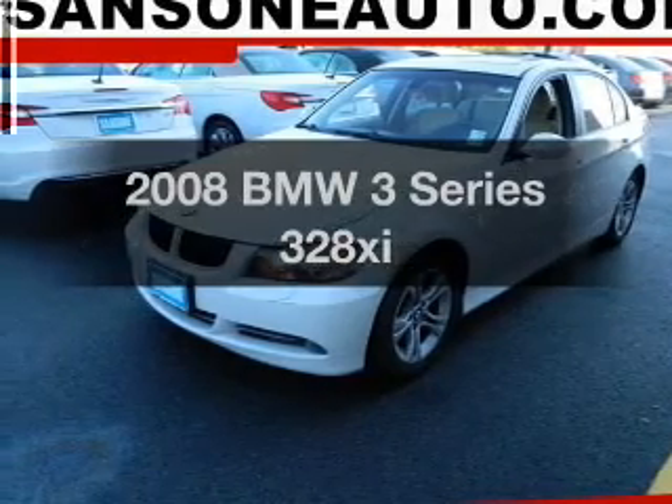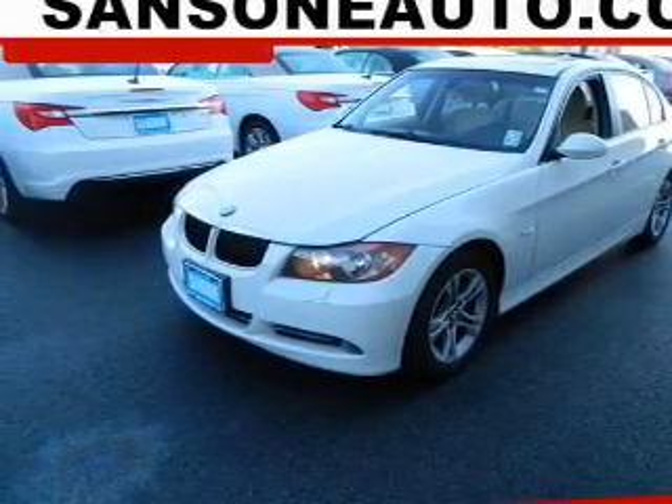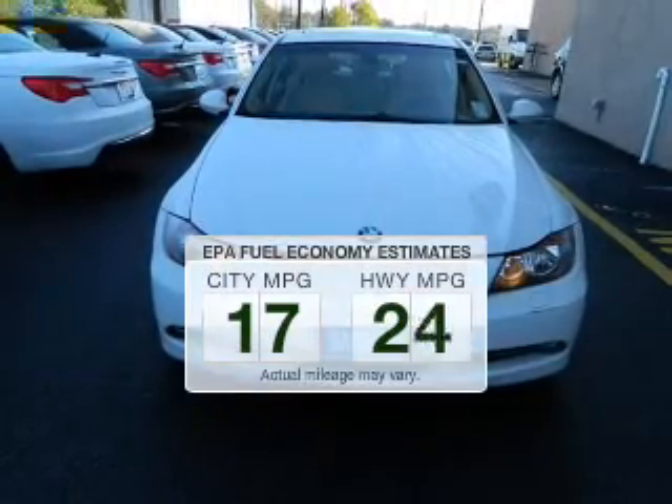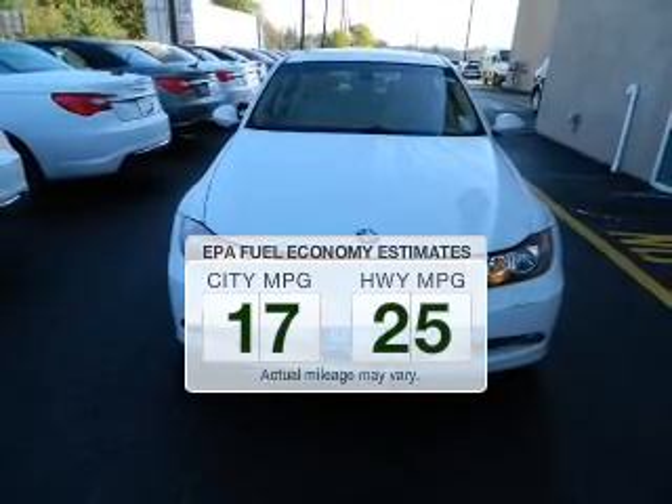Introducing the 2008 BMW 3 Series. This is the set of wheels you've been looking for. Save your money and make fewer trips to the gas station when driving this fuel-efficient vehicle.